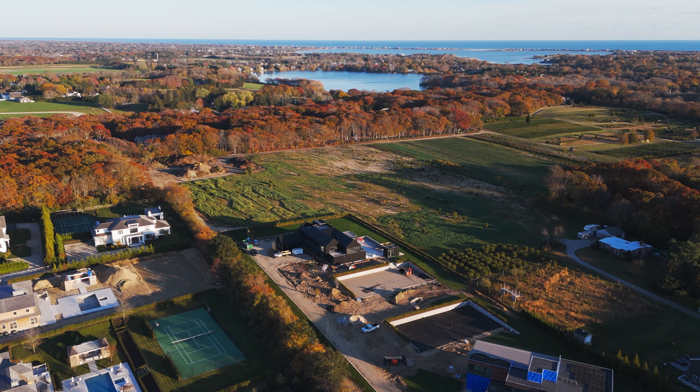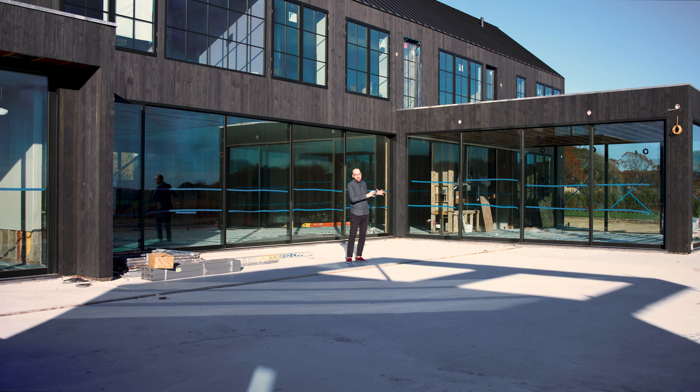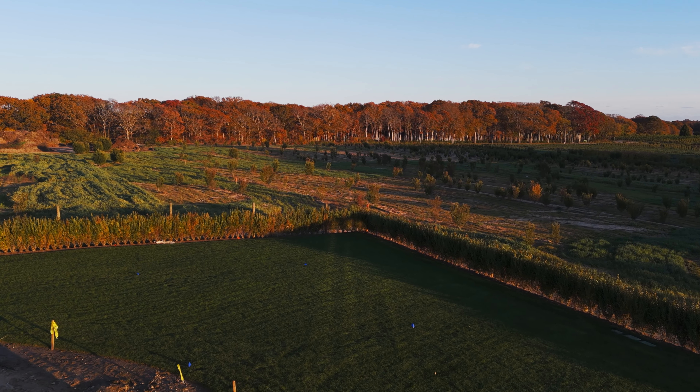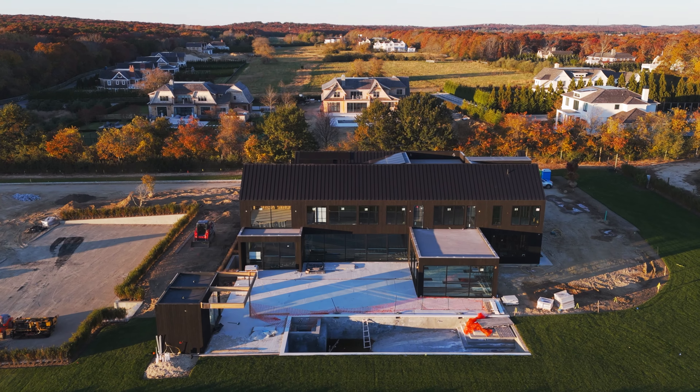Here on this really unique lot — they call it a flag lot — what we decided to do is take the home and push it as far as we could to the edge and step back. When we did that, that allowed us to take this beautiful program and force it to look at the ag reserve. Additionally, that gave us room for a pool, a pool house, and this sunken tennis court.